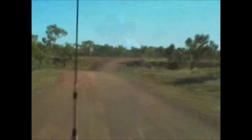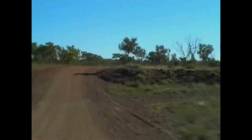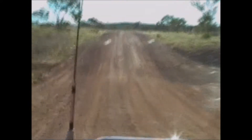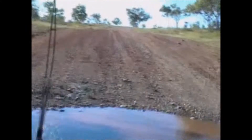Heading towards Halls Creek, probably about 40 minutes out. This is the end of the outback track. It's a bit annoying because we want to get there but we slow down with all these speed humps. We've got water — terrible water.